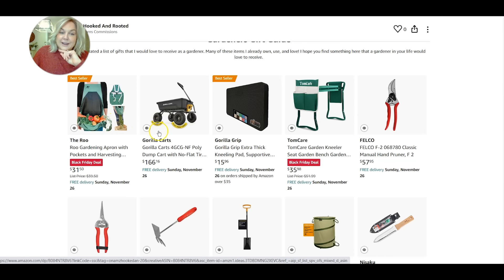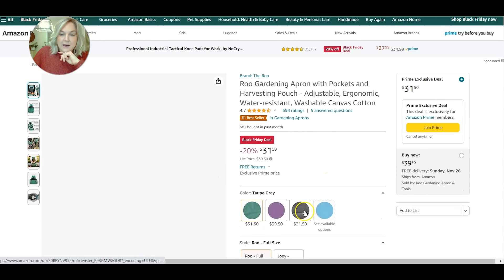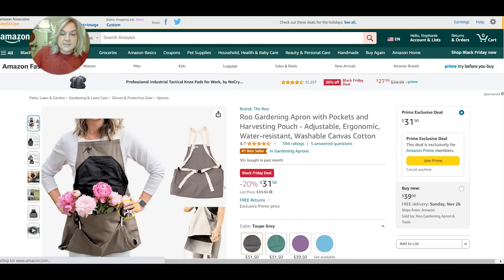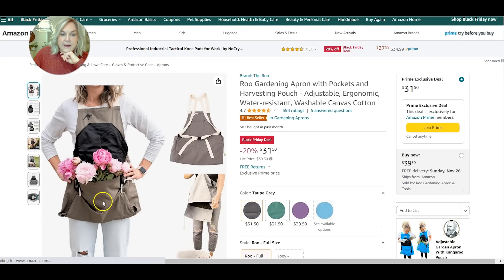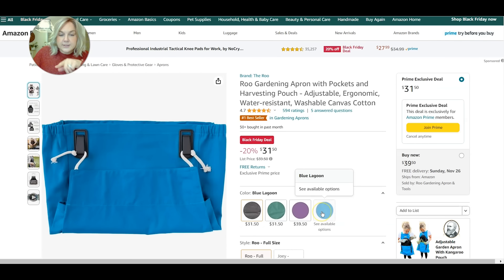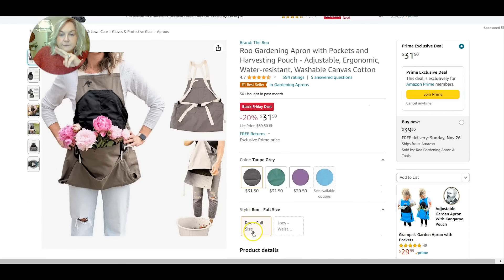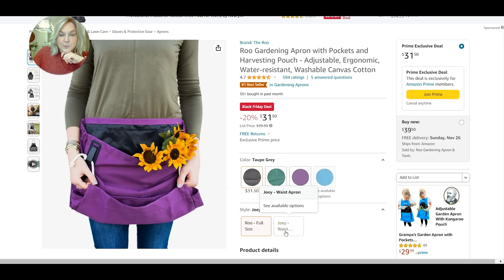The root apron comes in various colors. I have the khaki taupe gray color. It also comes in a pretty green and purple, though that one looks to be unavailable at the moment. There are also two styles — the full size, which is what I have, and then there's the waist one as well.